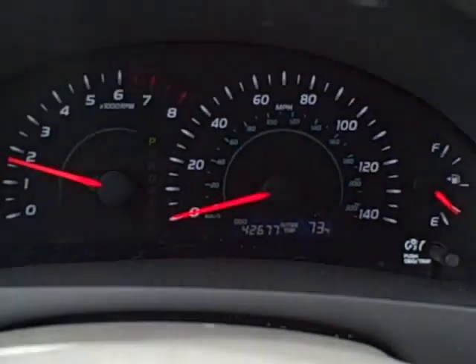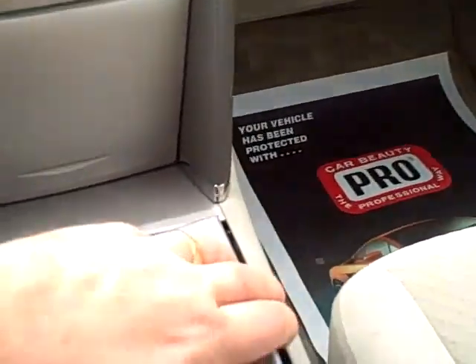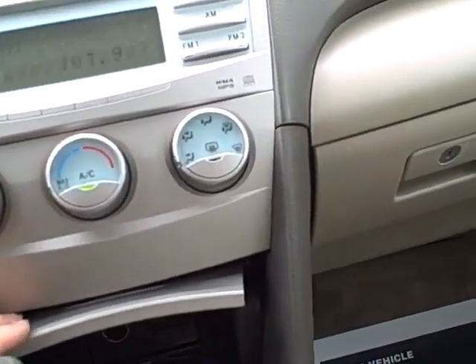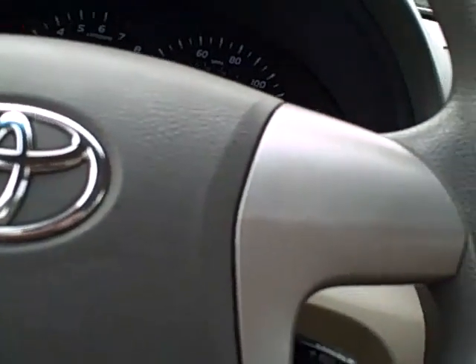The vehicle has 42,677 miles and is still under powertrain warranty up to 60,000 miles. It's got nice cubby holes and storage for the driver all around, plus a center console. It's a really nice vehicle.